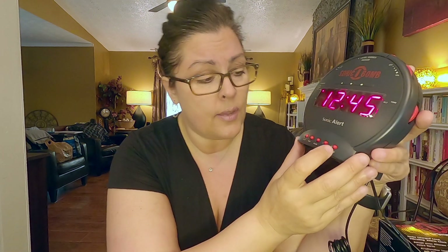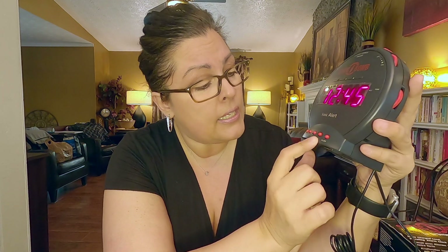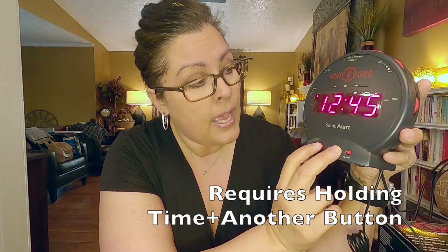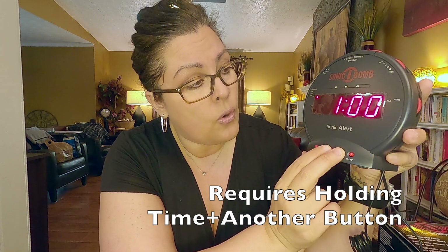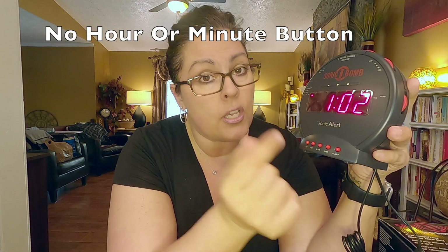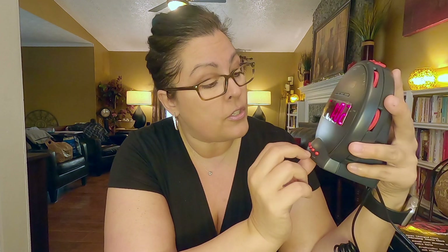So I was trying to set this up for you. One thing I didn't like is to set the time — there's a time button here. I'm going to hold it and I can go fast or slow, but there's no difference. There's no hour and minute button; it's just cycling through the entire 24 hours. So to go to PM, which I have it on PM now — you can see by the dot — I had to go all the way through 12 hours fast.